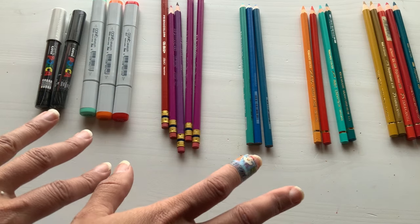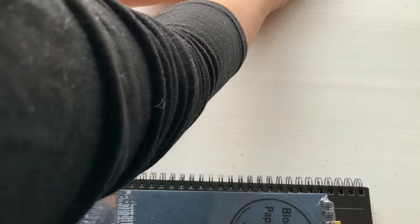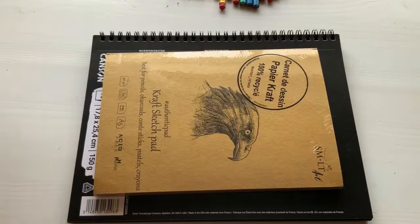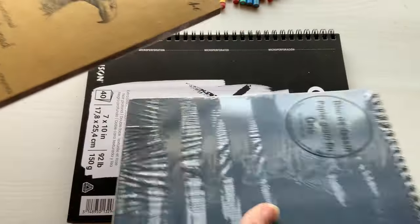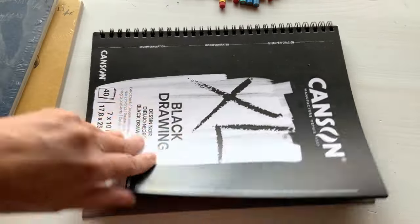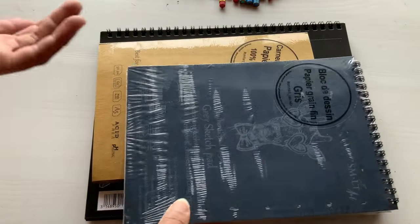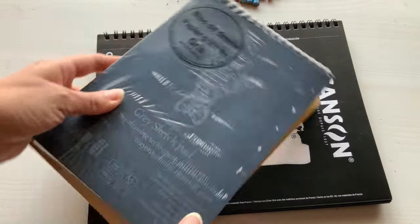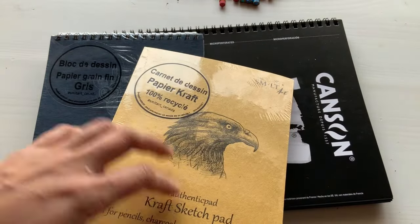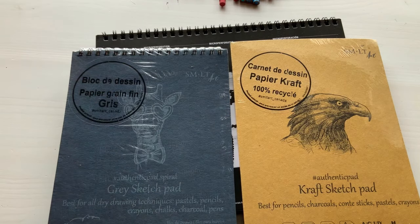I also picked up some paper — three little notebooks. One is craft paper, one is gray-toned, and one is black. I wanted to do some gouache painting on toned paper. I've seen it done and I think I tried it once with a toned sketchbook, but I've never tried gray or black specifically. I've had craft-toned paper before, and I just wanted to give all three of these a try. That'll be a video coming up soon, hopefully.